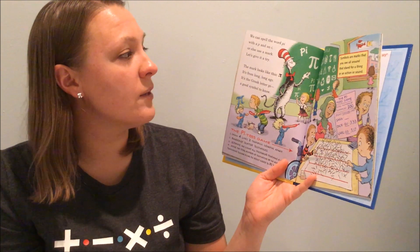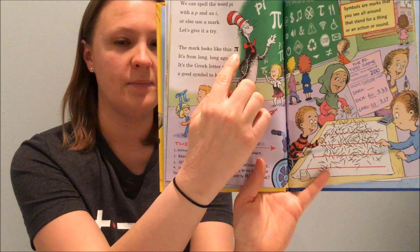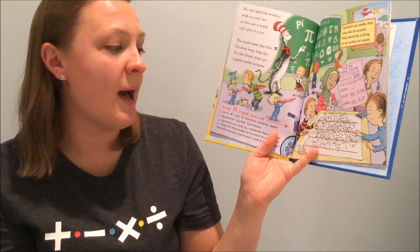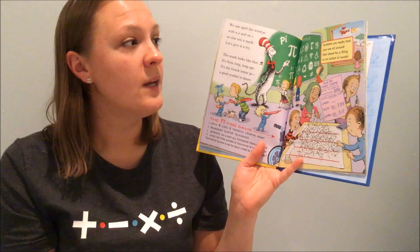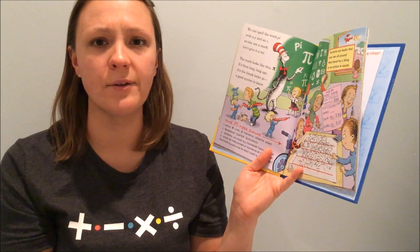We can spell the word Pi with a P and an I, or else use a mark — let's give it a try. The mark looks like this, or my earring. It's from long, long ago. It's the Greek letter Pi, a good symbol to know. Symbols are marks that you see all around that stand for a thing or an action or sound.